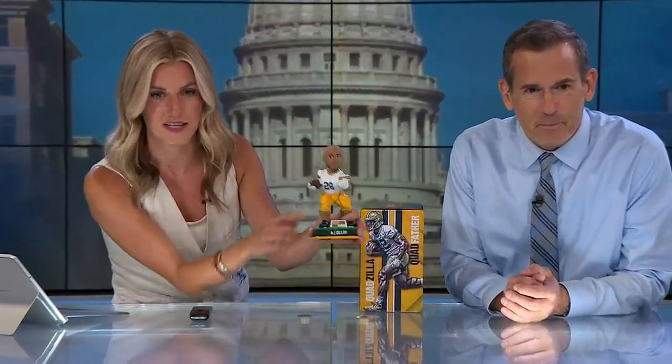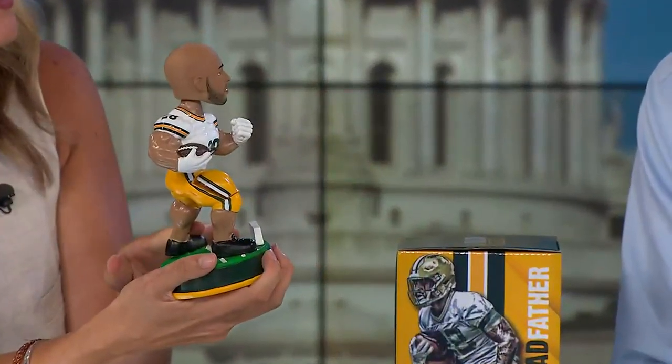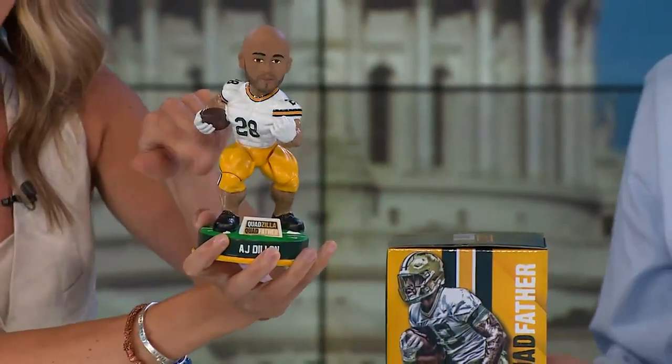Let's zoom it in. Look at this. That's amazing. You look great, Kevin. Look at Kevin's quads!